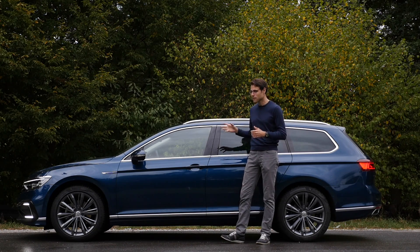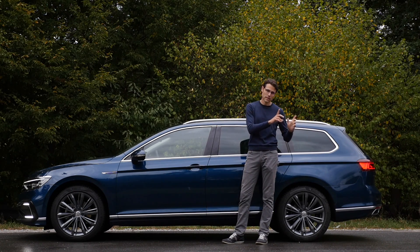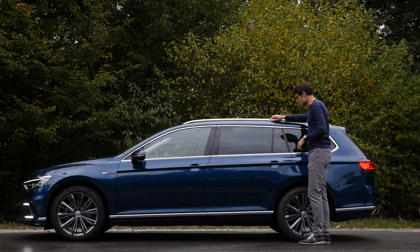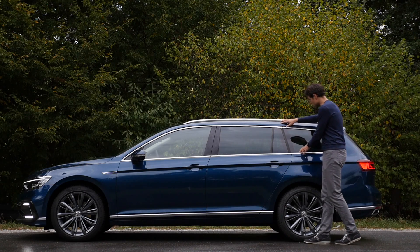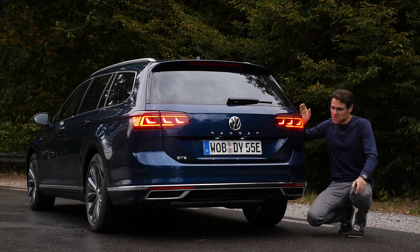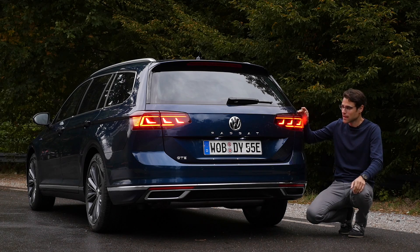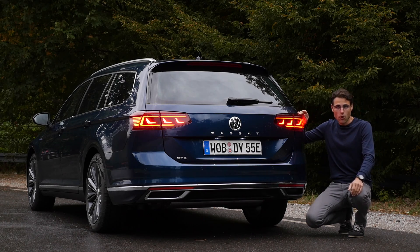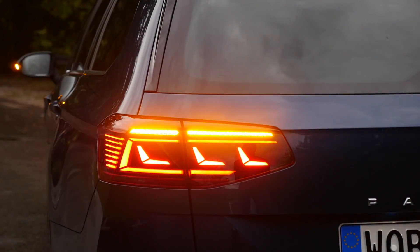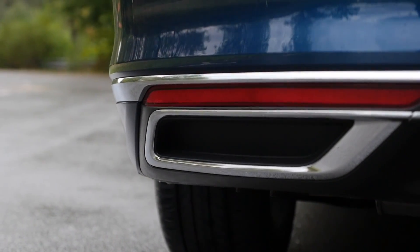The Passat is generally available as Sedan and as Estate. B8 generation — in the US the version is a little bit different, and we have an overview of that too. Here the Estate with its typical Estate shape and contrasting chrome elements — a classic but timeless design. In the rear since the facelift there's a new tail end design which looks more modern. With the matrix LED option you also get cascading turning indicators both front and rear.